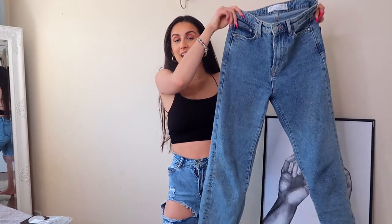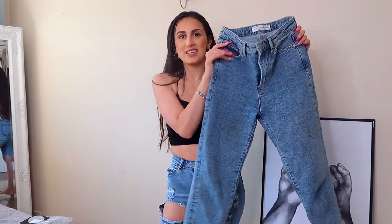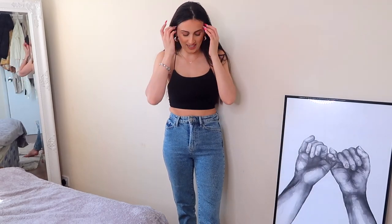Next pair is Stradivarius — everybody knows I love Stradivarius jeans, it's no secret. These are the Stradivarius slim mom jeans in a darker denim, and honestly I already know how these are going to fit because I already have a similar pair. I will always recommend their jeans. It's no secret. Trying on jeans in 25-degree heat is just not okay.